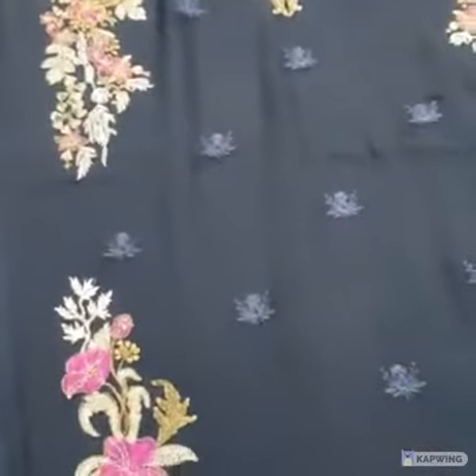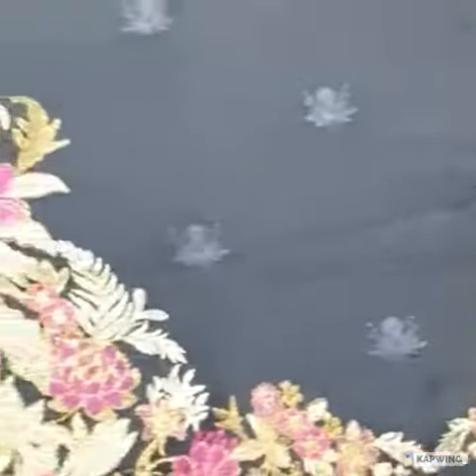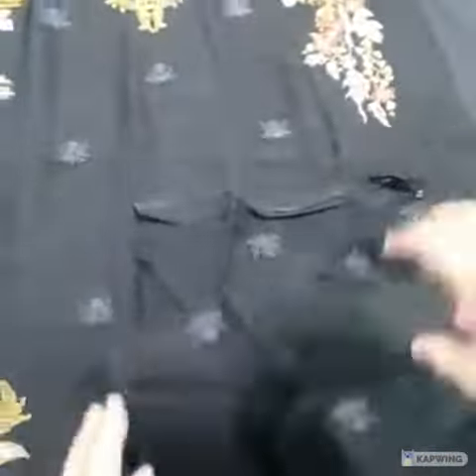This is the chiffon front side with tilla and thread embroidery. This is the center panel, and then it comes to the right and left panels. There is an extra piece included — if someone has a measurement issue, they can use this fabric as a panel.